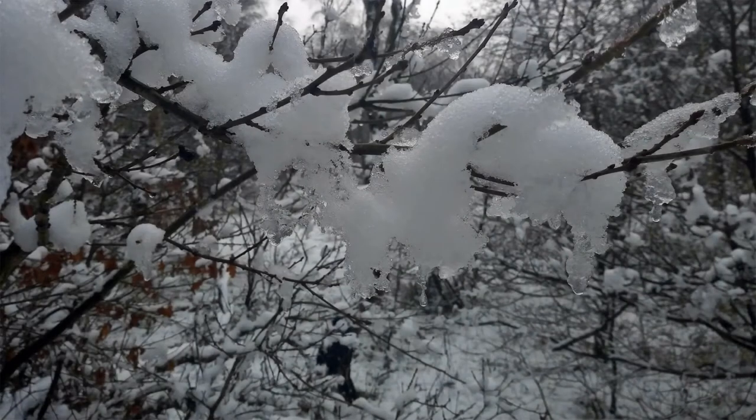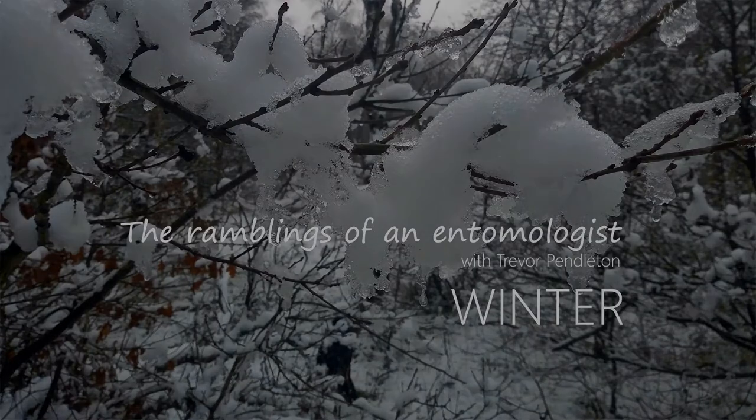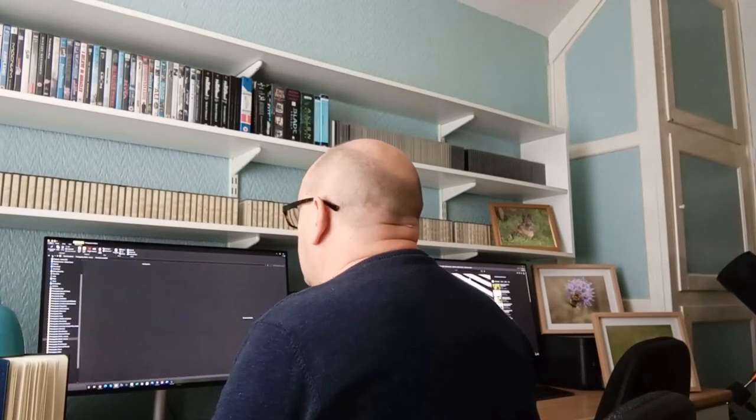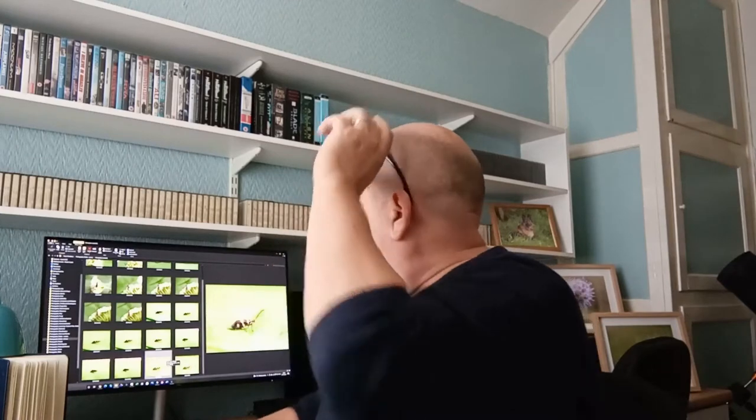I'm going to have a look at those new moths recorded new to Nottinghamshire during the course of 2021 today. I'm staying indoors.